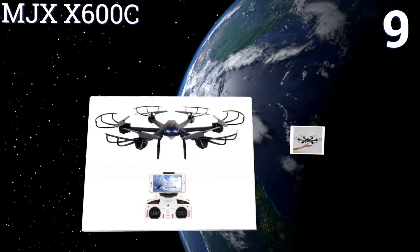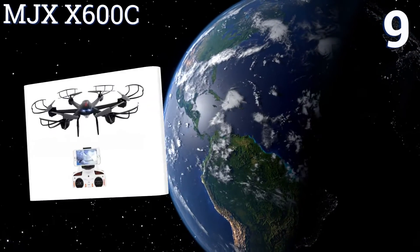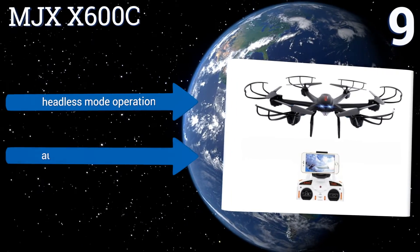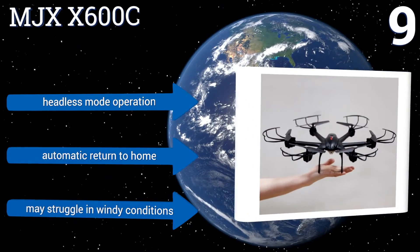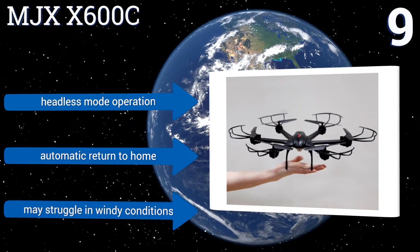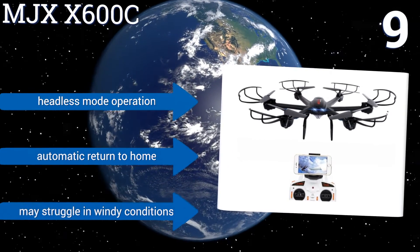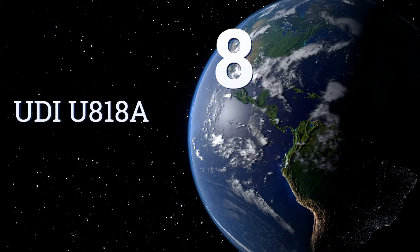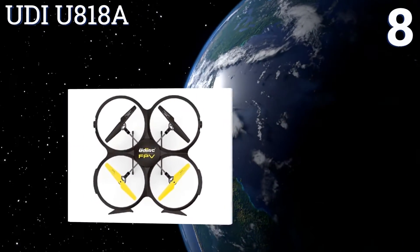At number nine, an inexpensive trainer model like the sturdily built MJX X600C might just spare you the agony of going broke before you can master the art and science of unmanned flight. It has a 0.3 megapixel camera and 3D split screen display for tracking your progress in real time. It also offers headless mode operation and automatic return to home, but it may struggle in windy conditions.